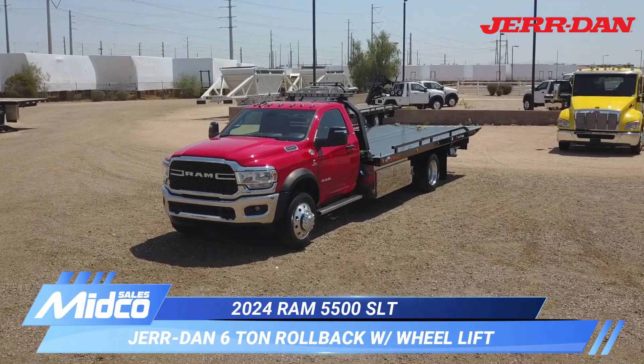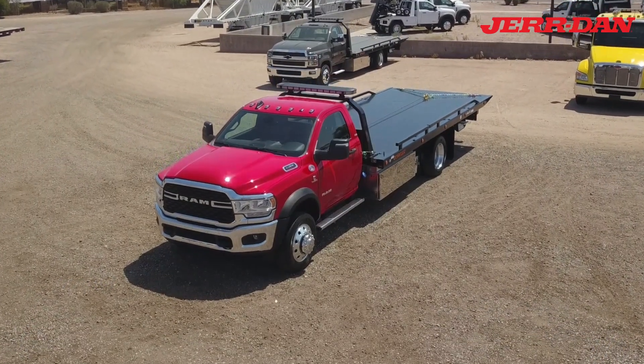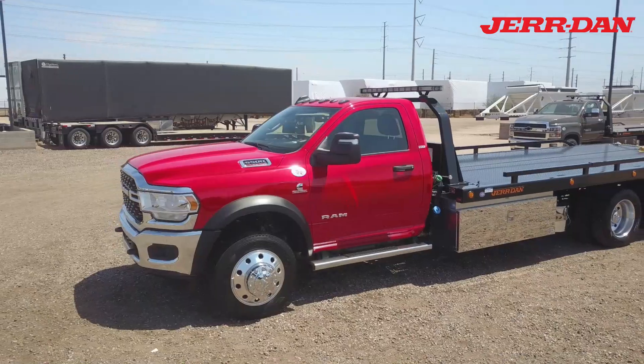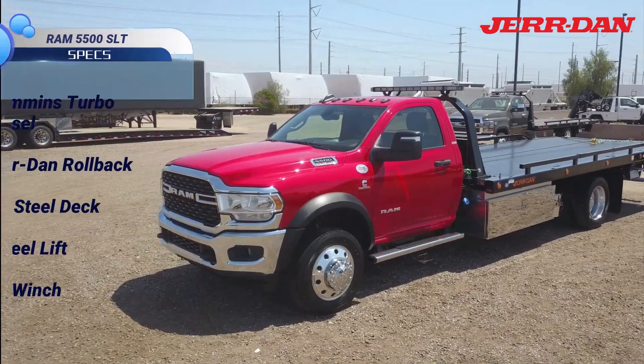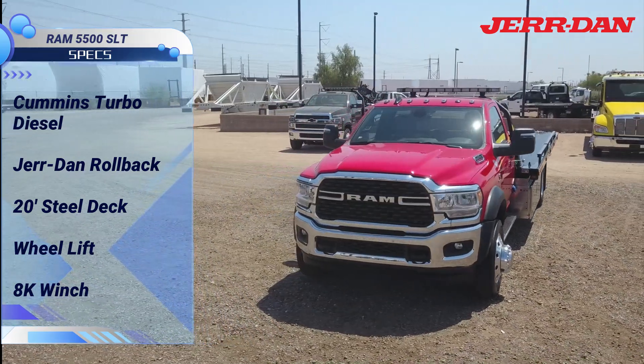This is a new 2024 Ram 5500 SLT rollback tow truck available at Midco Sales. It has a Cummins engine, 6-speed automatic transmission, and a Jirdan rollback body.